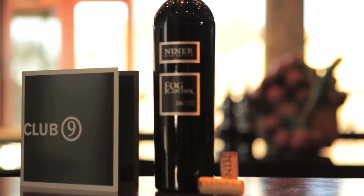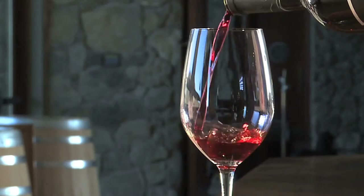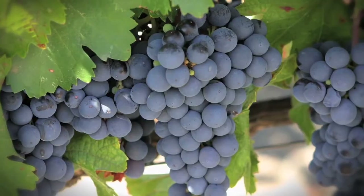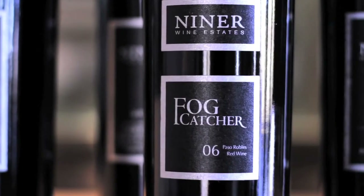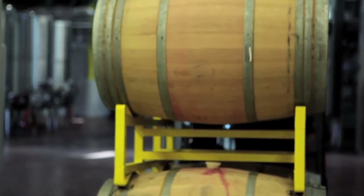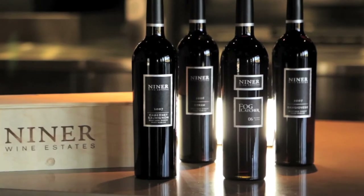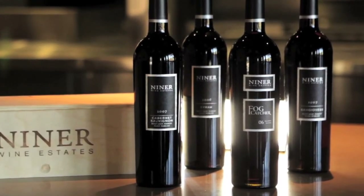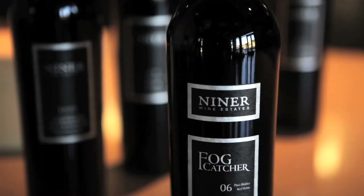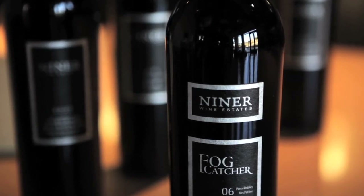Niner Wine Estates Fog Catcher — it is our flagship wine. This is a blend of traditional Bordeaux varieties. Basically a reserve for us, it's barrel select. We use 100% French oak, 500 cases a year. Complexity, aromas, flavors, changes in the glass — built to last.